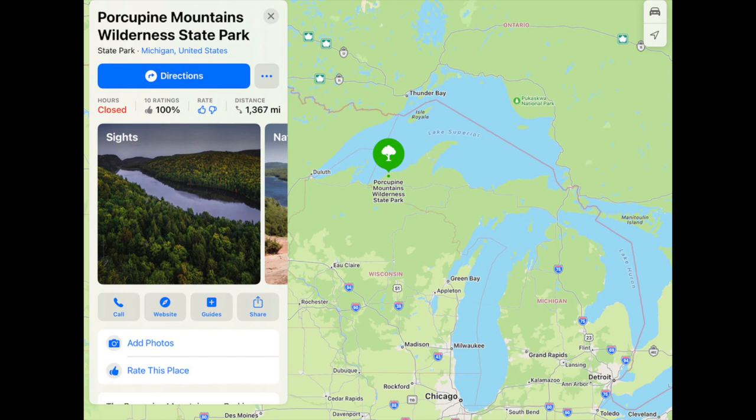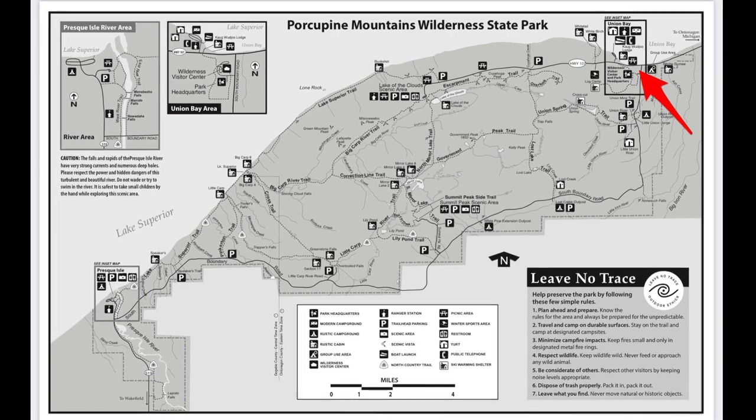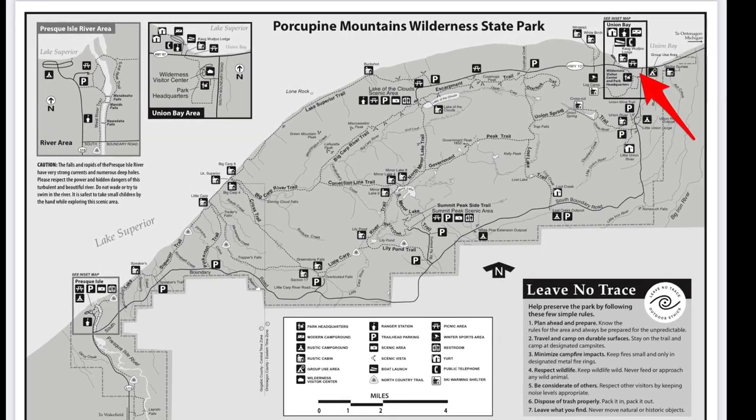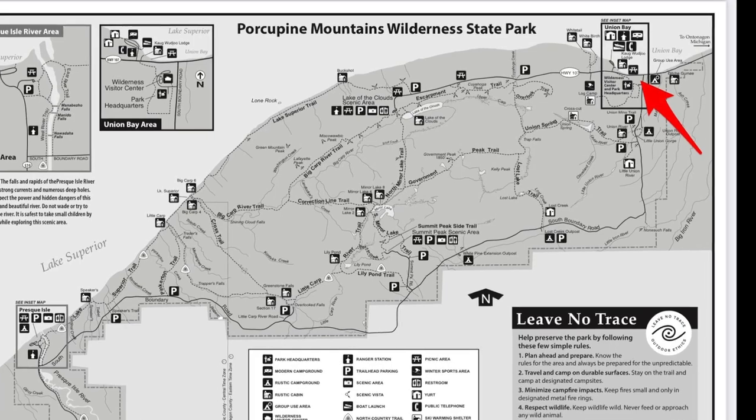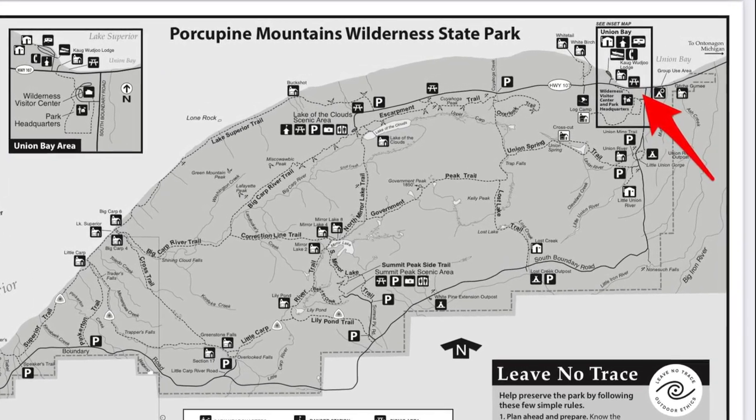Porcupine Mountain Wilderness State Park is in the Upper Peninsula, Michigan, right on Lake Superior. It's just west of Ontonagon, Michigan, and it's easily accessed from Duluth and Green Bay and Eau Claire, Wisconsin. It's a very large state park with lots to see and do — there's amazing hiking trails and great views of Lake Superior. The Union Bay Campground is in the far eastern corner of the park, right on Lake Superior.